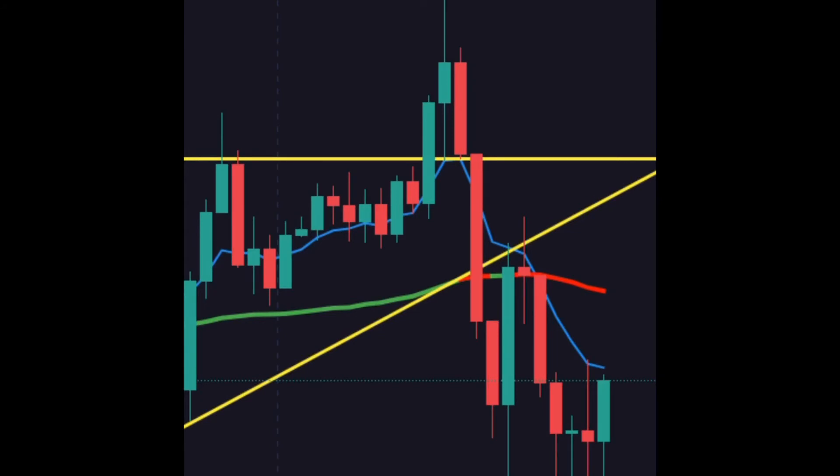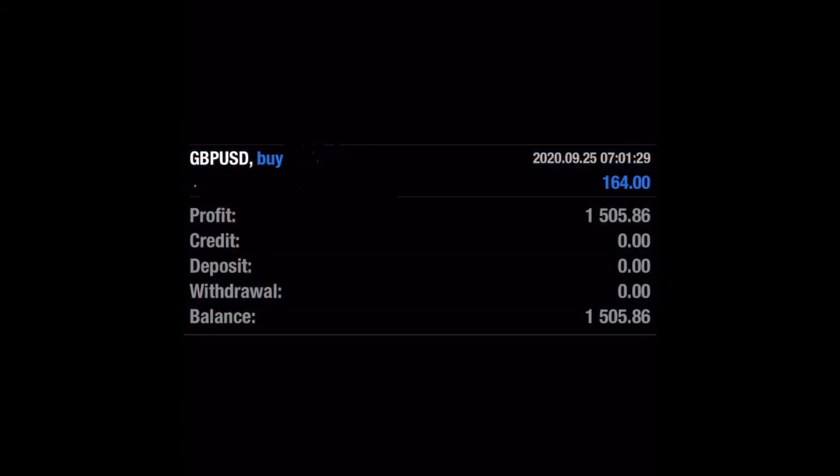I only needed about 140 to 150 pips to reach my goal for the week, so that was good enough for me. I closed up shop and watched the rest, coaching the team through what was going on with the remaining movement. That gives me 1,505 for the week, which was the goal — so I was done.